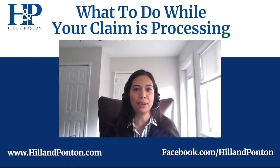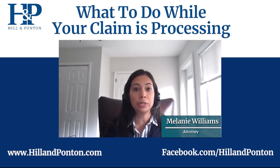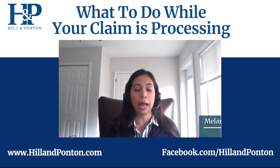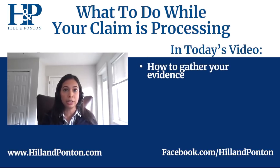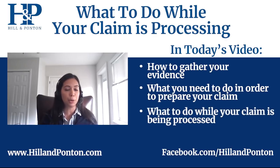Hi, welcome back to Hill and Ponson's YouTube channel. I am attorney Melanie Williams. Today we're going to be talking about how to gather your evidence, what you need to do in order to prepare your claim for it to be decided — basically, what to do while your claim is being processed.